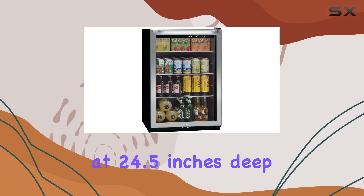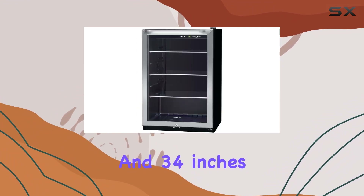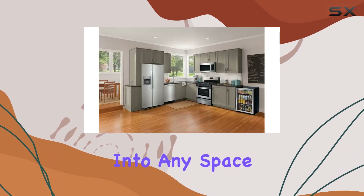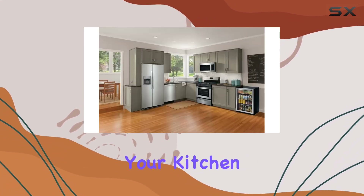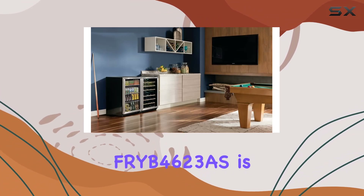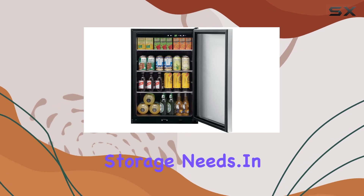Measuring at 24.5 inches deep, 21.5 inches wide, and 34 inches tall, this compact beverage center is designed to fit seamlessly into any space. Whether you need it for your kitchen, home bar, or office break room, the Frigidaire FRYB 4623AS is the perfect solution for all your beverage storage needs.